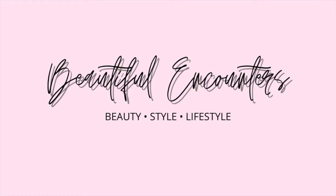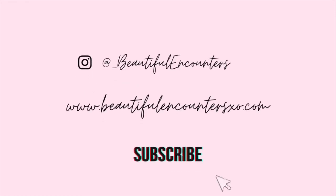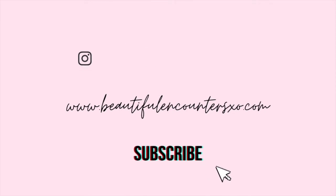Hey you guys, welcome back to my channel! If you are new here, welcome in. Today's video I will be sharing with you some spring outfit ideas for both work and then everyday casual wear. So if you're interested in seeing some spring looks, stay tuned.